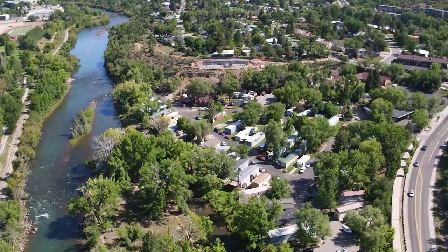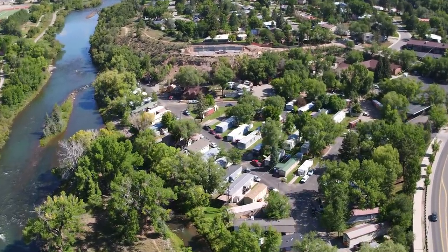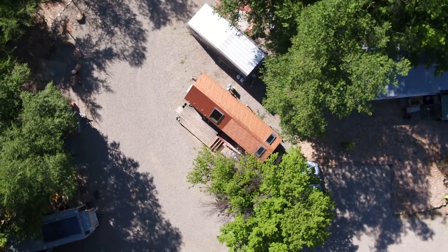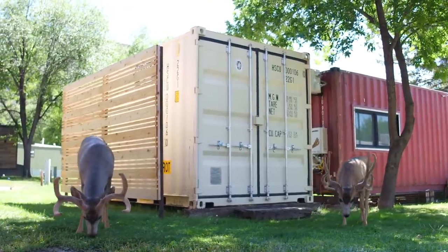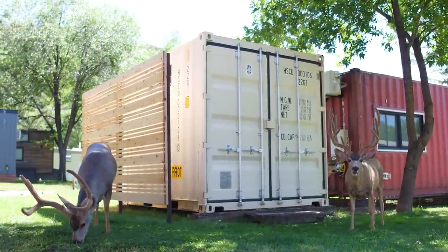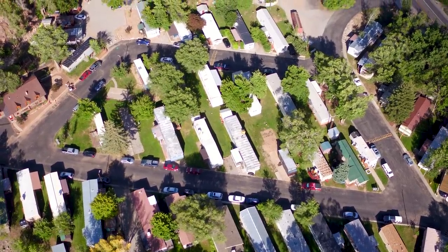Finding a parking spot is definitely a challenge and has always been a challenge for tiny houses because there really isn't any zoning for them — people don't know what to do with them. We found that La Plata County where we're at is actually very tiny-house friendly. There are about thirteen tiny houses where we're at now, and with the RV hookups it's kind of a perfect situation.